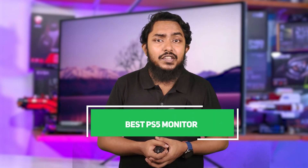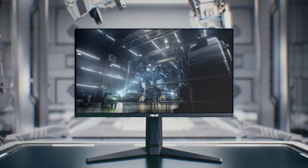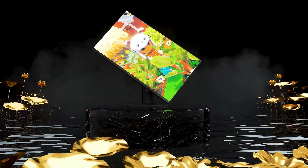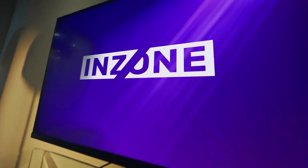Welcome to our deep dive into the top 7 monitors perfect for your PS5, ensuring you get the most out of your gaming sessions. Whether you are a competitive gamer or a casual enthusiast, finding the right monitor is crucial for an immersive experience. Today, we have handpicked 7 exceptional models that stand out in terms of design, performance, and value.